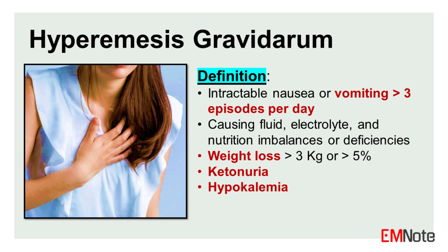It is defined by persistent vomiting, weight loss of more than 5%, ketonuria, electrolyte abnormalities, hypokalemia, and dehydration. The occurrence of more than 3 episodes of vomiting per day with ketonuria and more than 3 kg or 5% weight loss is considered diagnostic.